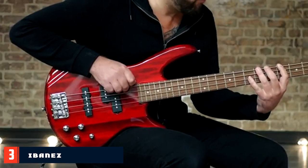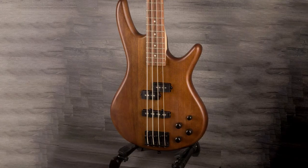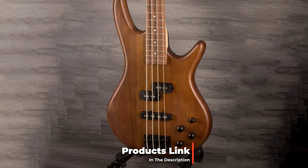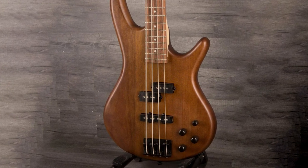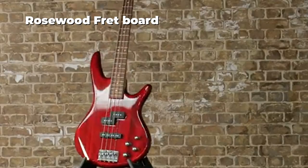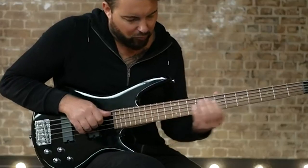The number three position is held by the Ibanez GSR 4-string bass guitar. The bass in question is the Ibanez GSR 200ER — a standard-size electric bass guitar with a solid body made of agathis wood. The back and sides are made of oak wood, while the top has a nice alder finish. The best thing about it is the one-piece maple neck, which gives the bass a nice and warm sound.